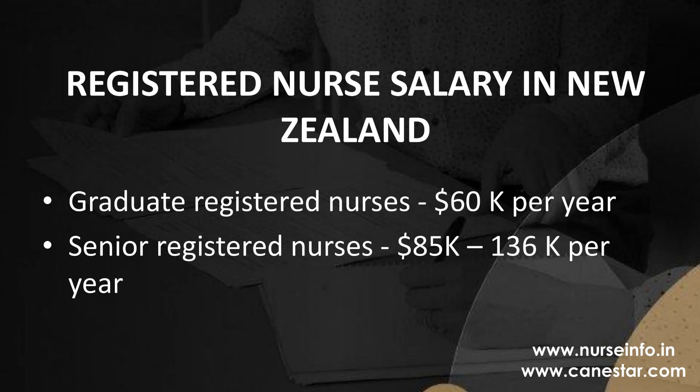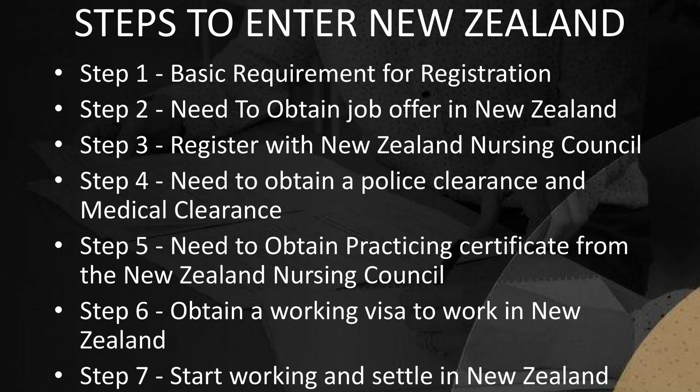Registered nurses can get good pay. Their role is to assess, treat, and support people in hospitals, clinics, and nursing homes. Enrolled nurses care for patients while a registered nurse or nurse practitioner supervises them. Graduate registered nurses earn $60,000 per year, and senior registered nurses earn between $85,000 and $136,000 per year.